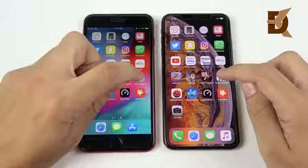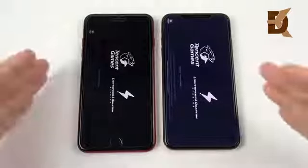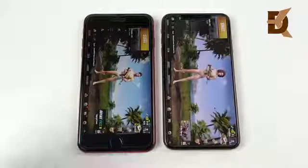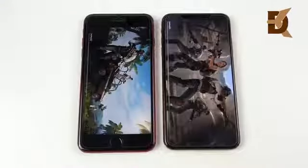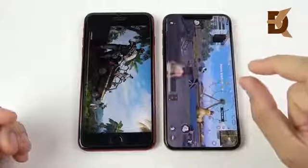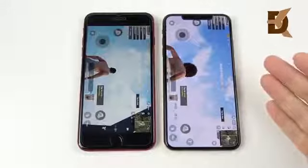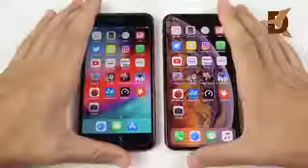Let's go into PUBG Mobile — 3, 2, 1. This is a more graphically intensive game. The XS Max was again just very, very slightly ahead of the iPhone 8 Plus. Let's start the match and see which one can get in first — they're on the same Wi-Fi network. The XS Max was ready to get into that match first for PUBG Mobile. You also get more screen here to play with, which you might like about the iPhone XS Max.